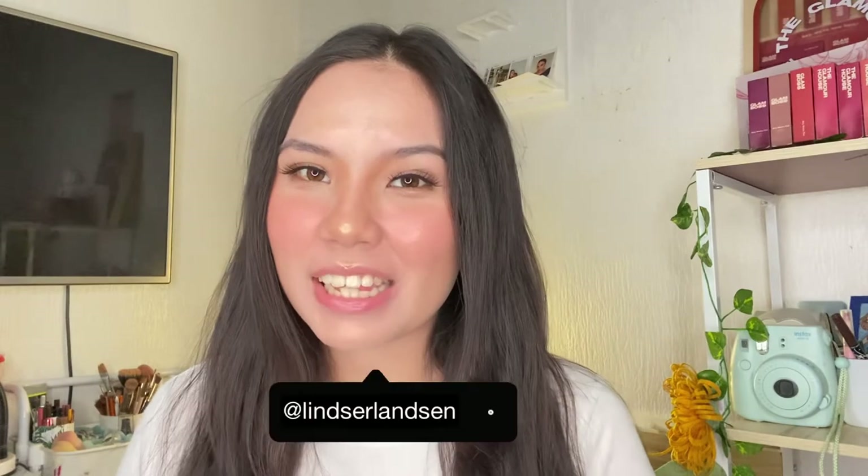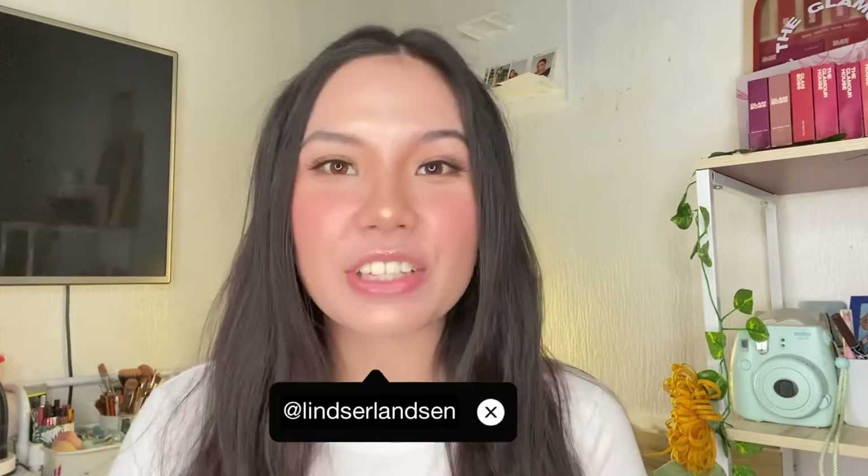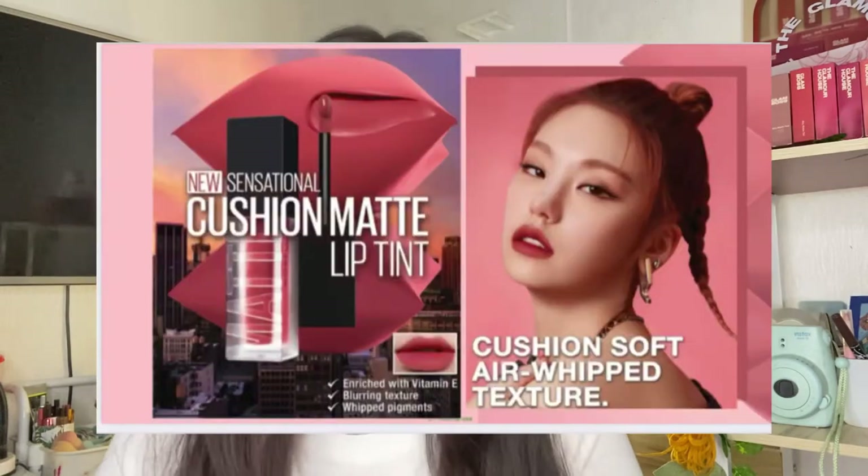Hi guys, welcome back to the channel. It's Mia Linz, your favorite Danish Filipina girl, and today we'll be talking about Maybelline's newest product, their cushion mats.